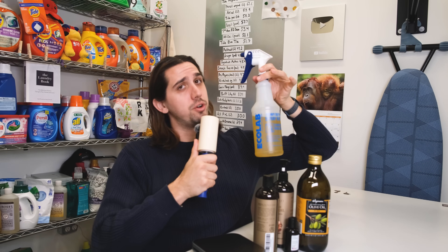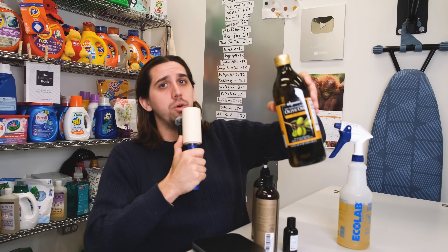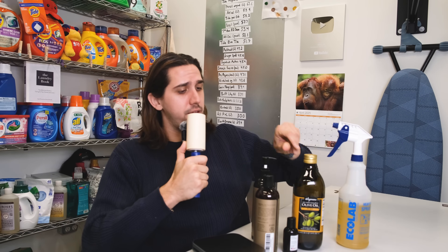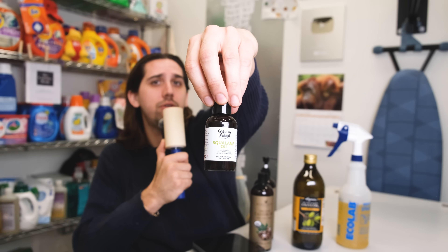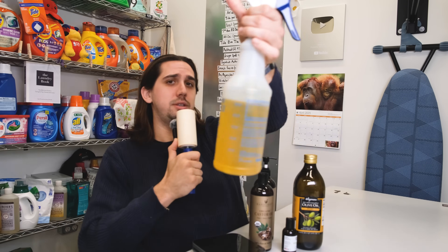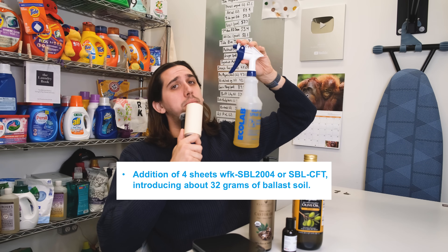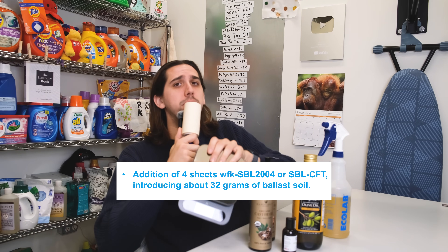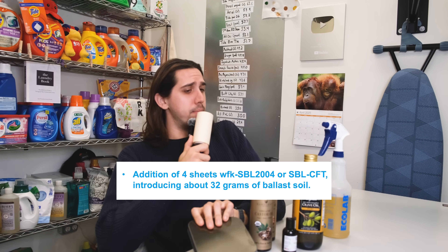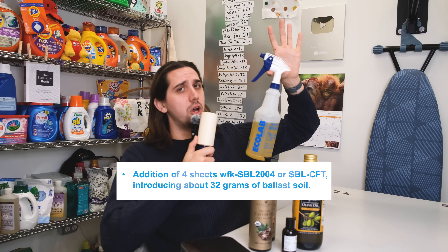While my stain swatches are important to measure performance across different stain categories, including artificial sebum is arguably the most important part of testing detergent, as that's what they're designed to remove. It's obviously pretty difficult to get human sebum, so I made my own artificial sebum. To recreate this mixture, I use one part jojoba oil, one part olive oil, a quarter part castor oil, and a few drops of squalene — I'm not totally sure how to pronounce that — which ends up with this solution. It's the closest thing I can get to sebum, as it's a complex mixture of lipids like triglycerides and wax esters.